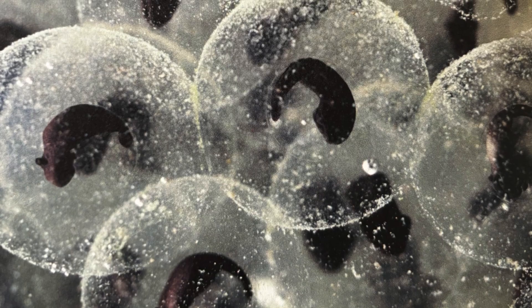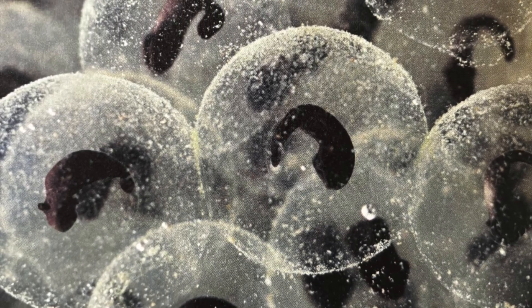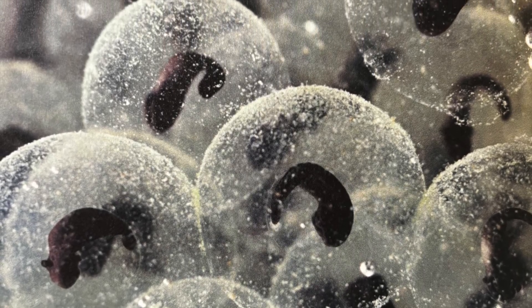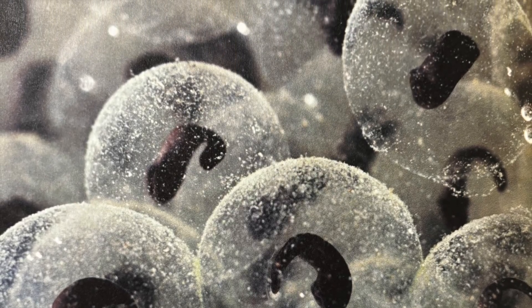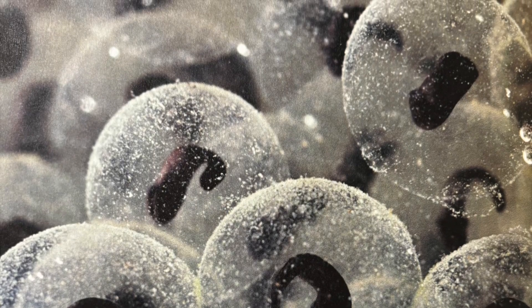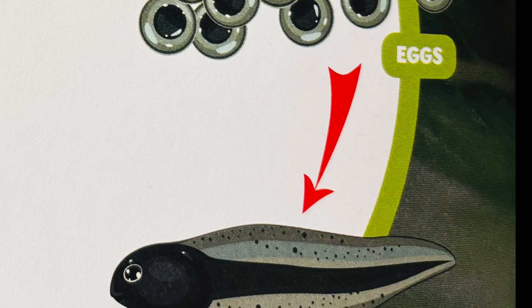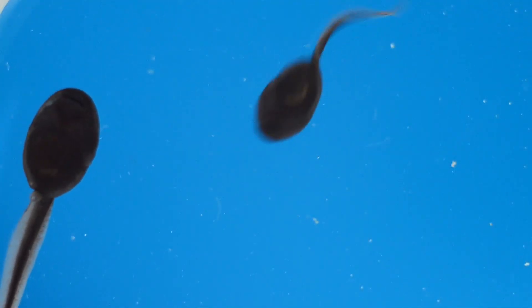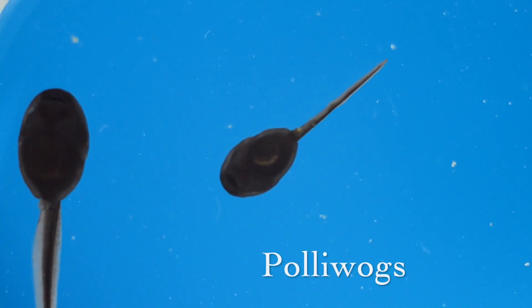If you look closely at the eggs, you can see a tiny black dot in the middle of each one. That's the baby frog! As the days pass, the dot grows. It starts to look like a comma. The baby's tail is starting to grow. It takes one to three weeks for the eggs to hatch.